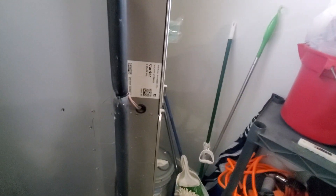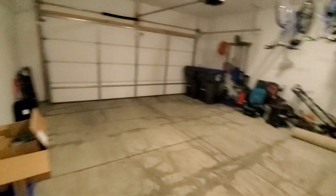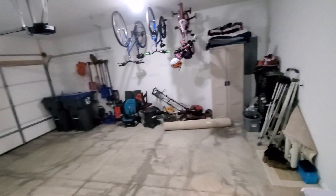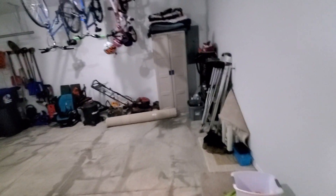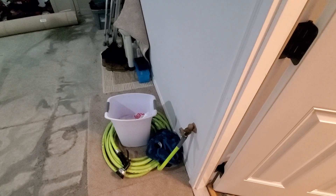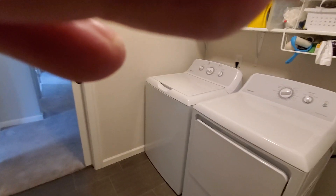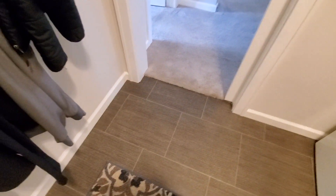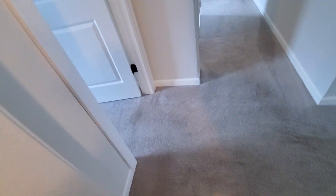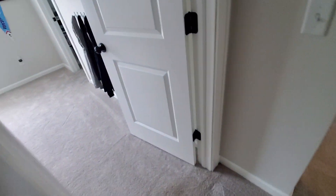I was looking for a date on the furnace but I can't quite read it. Back into the laundry area — attractive flooring there. The rest is carpet which seems to be in reasonably good condition. You have a small bedroom and a guest bath.